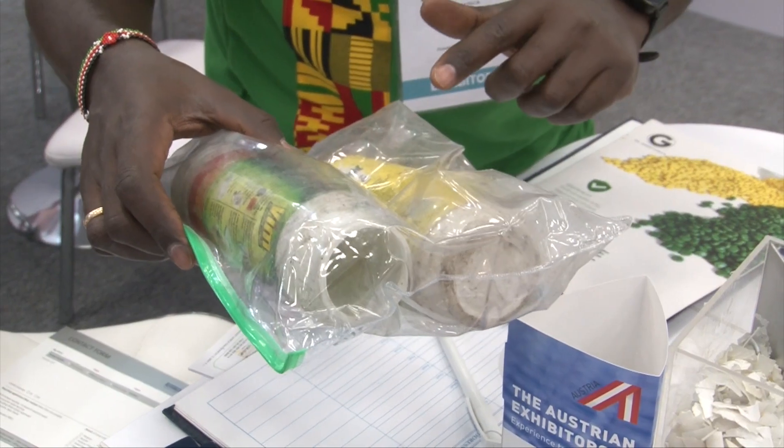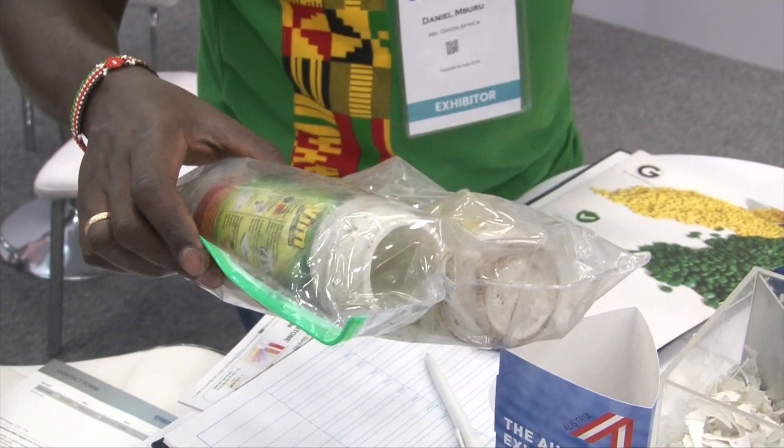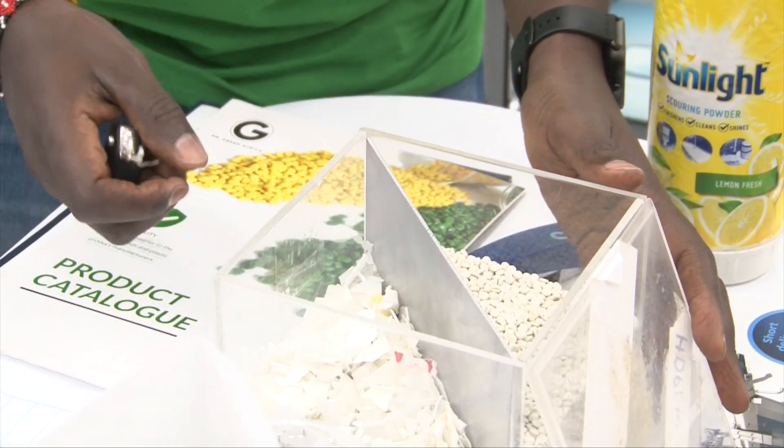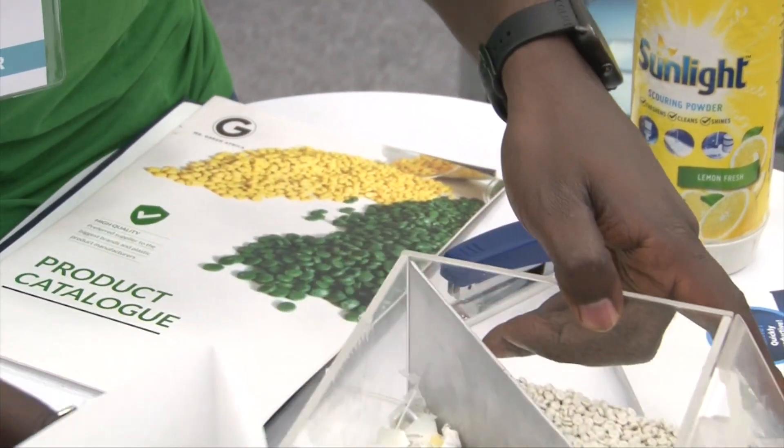So we look for markets for our material, both locally and internationally. Mr. Green does plastic recycling. We are able to close the loop — we pick material from different places, be they dump sites or even estates, and we are able to collect material even from consumers.